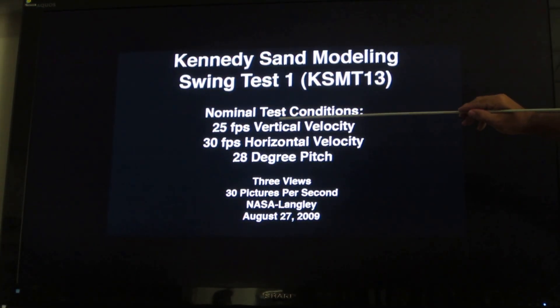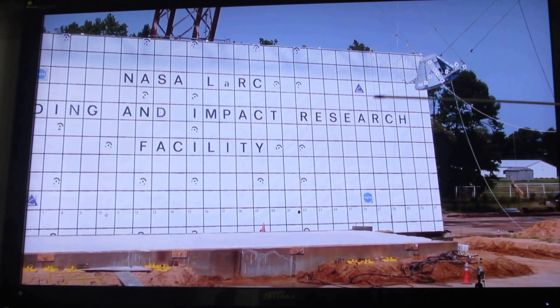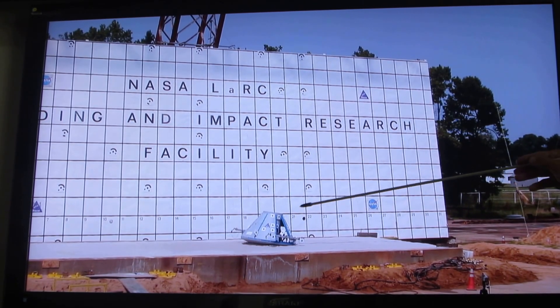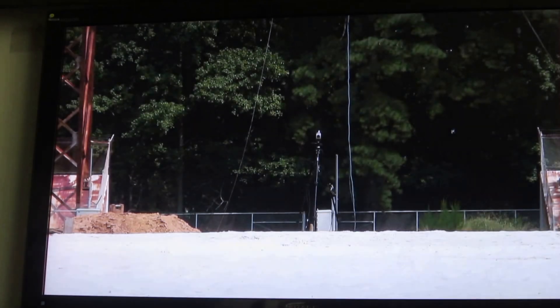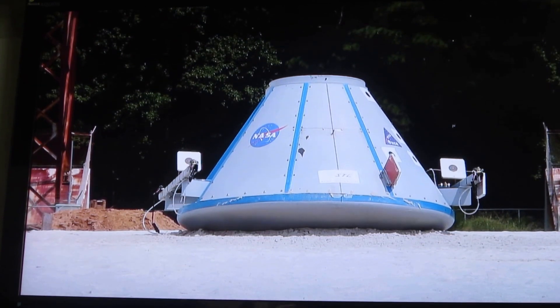The nominal is 25 feet per second vertically, the horizontal component comes from the winds, and it's usually at a 28-degree angle. The sand does a pretty good job at dissipating the energy. This front view is really nice — it's beautiful in slow motion.